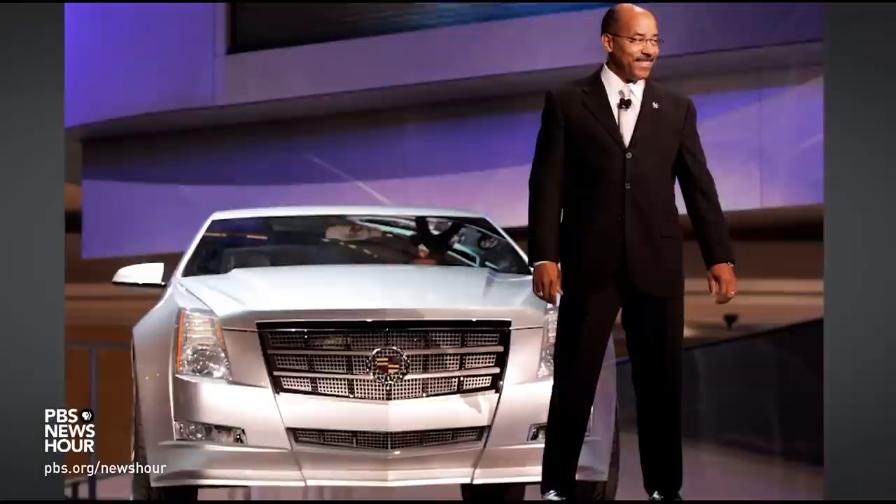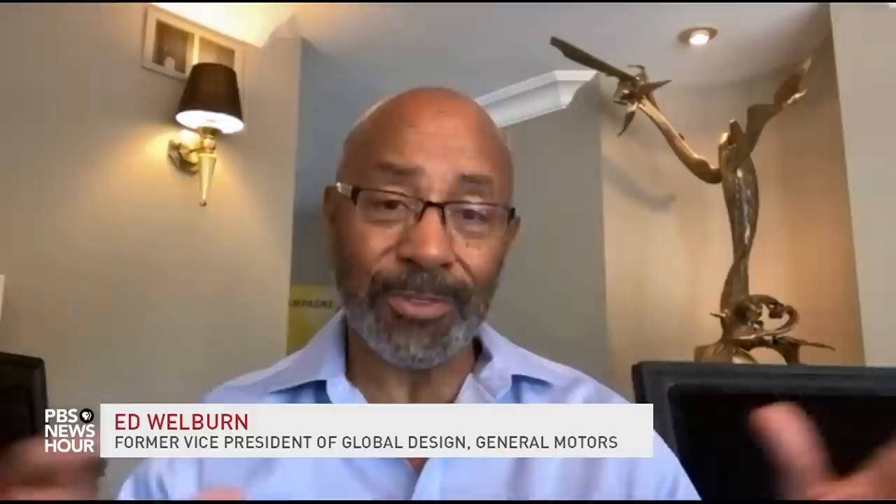JEFFREY BROWN: Designers are doing sketches. Sculptors are actually shaping the car in clay — the actual size of the car is a large piece of sculpture. And there are digital sculptors who are developing the design in the computer. They are shaping, developing this piece of sculpture that meets all the engineering criteria. And that's where it's a challenge, but it's so much fun. I just absolutely love it.